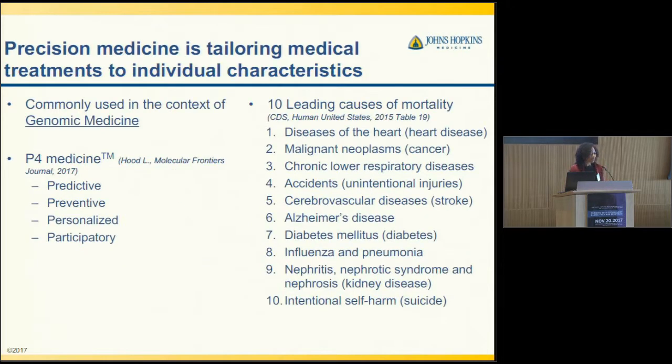There will be a whole panel on precision medicine, but I'll briefly go over one view of precision medicine as tailoring medical treatments to individual characteristics. It's commonly used in the context of genomic medicine, but we can think of it more broadly in terms of P4 medicine, coined by Leroy Hood at the Institute for Systems Biology, where he describes it as predictive, preventive, participatory, and personalized medicine.